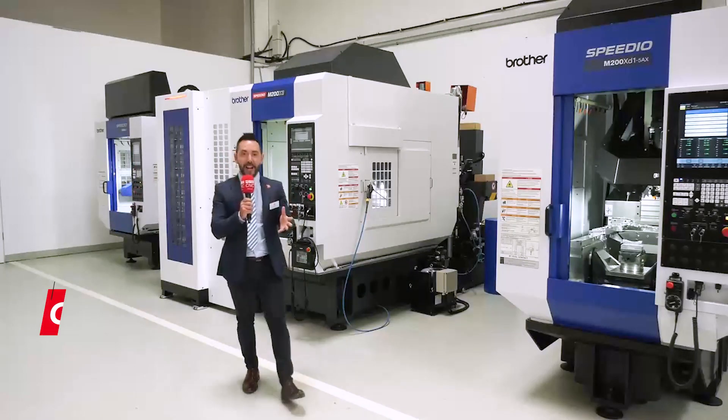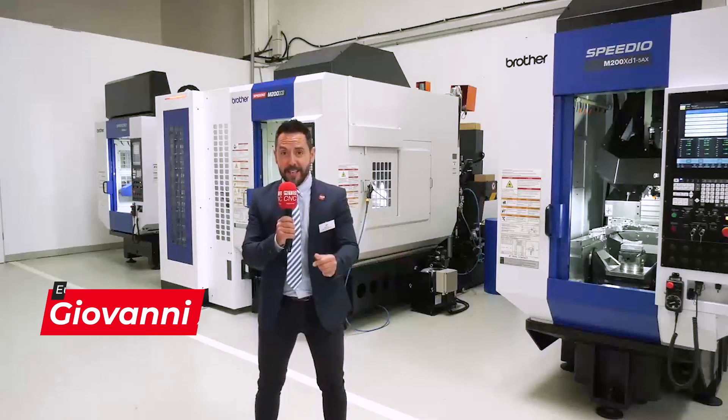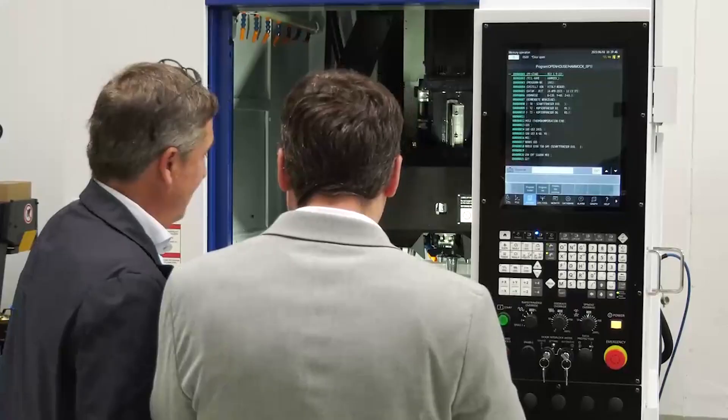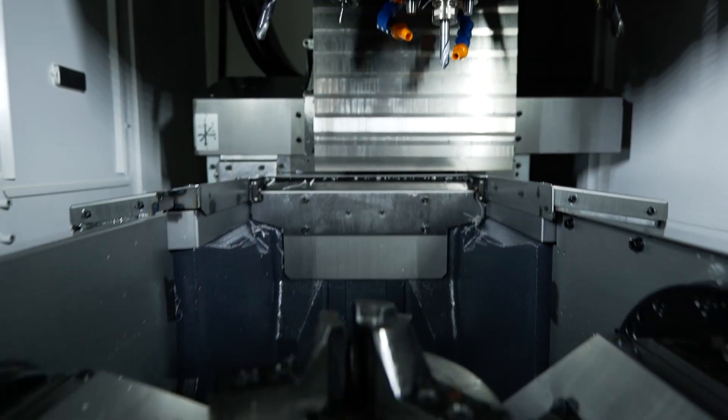Today I have the privilege and the pleasure to be at the Brother European Dealer meeting to learn more about some of the fastest machine tools in the world. The speed is amazing, there's nothing like it — efficiency, speed, reliability, it's just so fast.